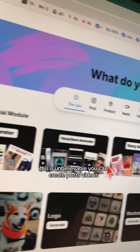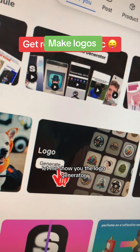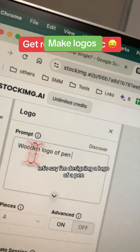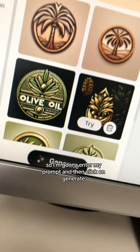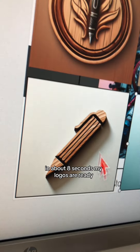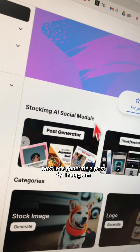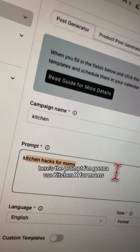You can create posts, videos, stories, logos, graphics — almost everything. Let me show you the logo generator. Let's say I'm designing a logo of a pen, so I'm going to enter my prompt and then click generate. In about eight seconds, my logos are ready. Wow, look at this!